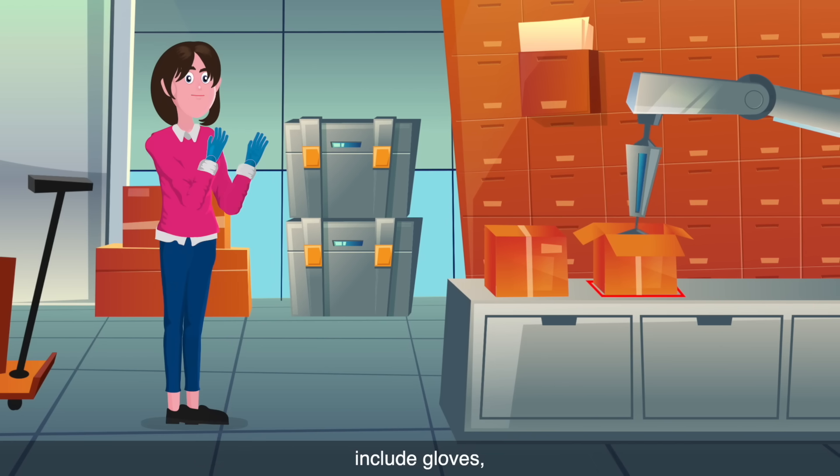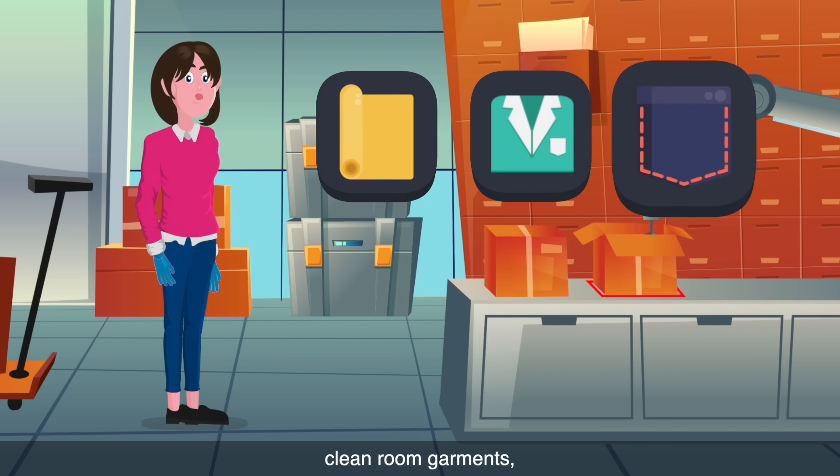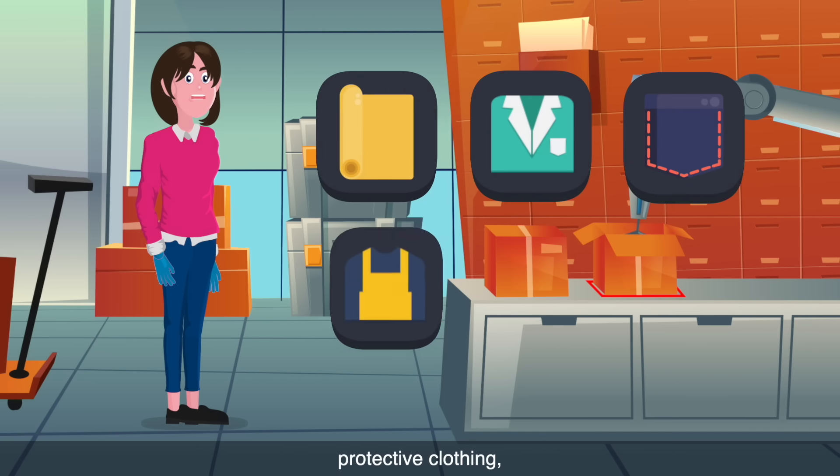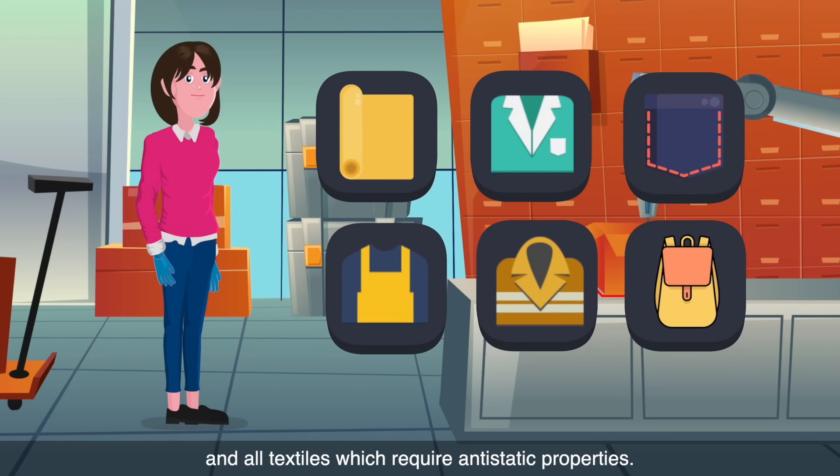These include gloves, professional cleansing fabrics, medical textiles, clean room garments, protective clothing, uniforms, and all textiles which require anti-static properties.